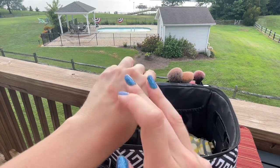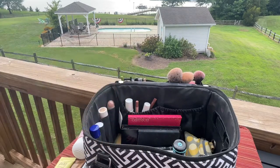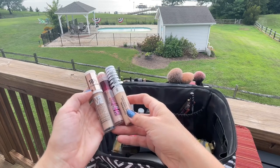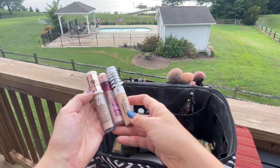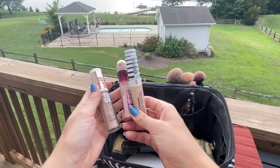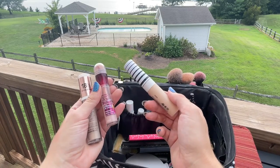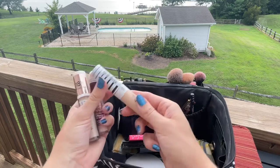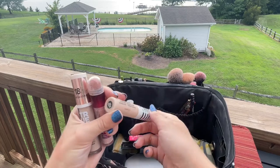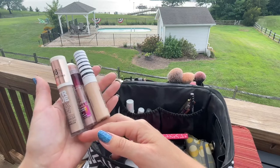For concealers I brought three, and none of them were dark enough either. This is the newer Katrice True Skin High Cover Concealer in shade 10 Cool Cashmere — I really like it. I also brought the Maybelline Instant Age Rewind Concealer, which is great for brightening. And then the Covergirl TrueBlend Undercover Concealer in shade L300, which has amazing coverage. Great products, just needed a deeper shade for the week.